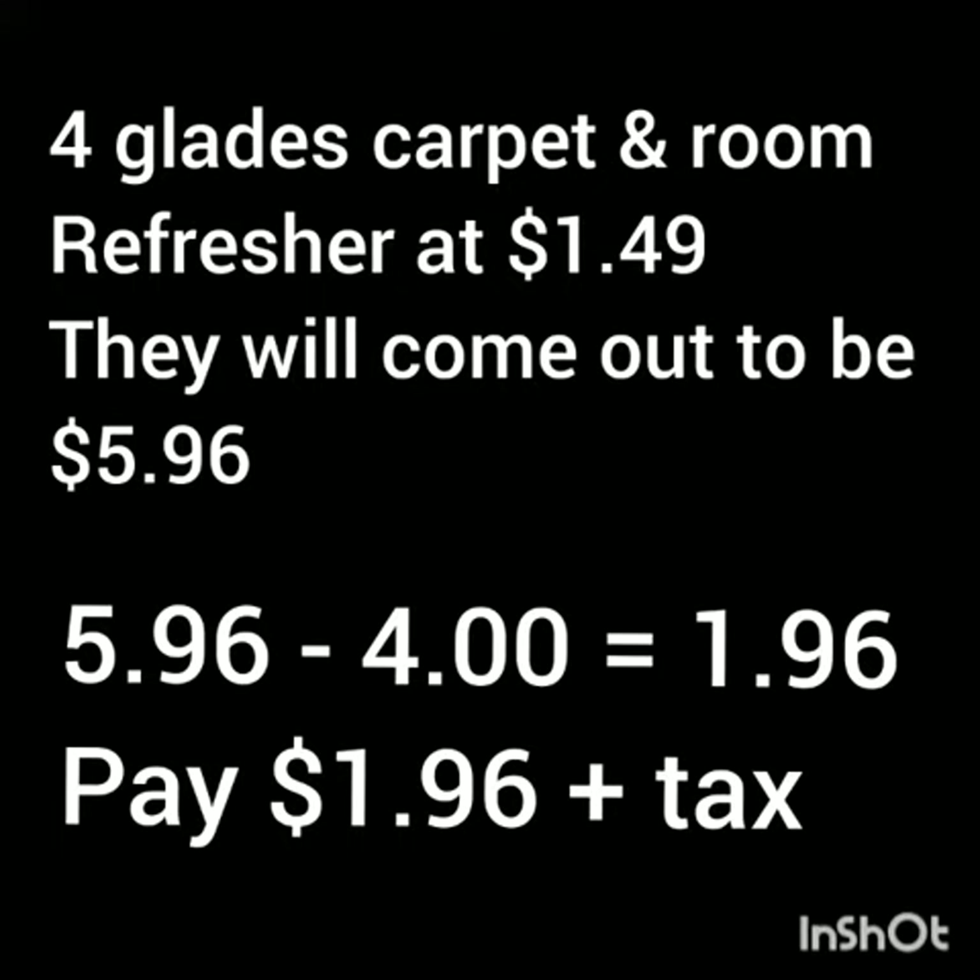So you will pay a dollar and 96 cents plus tax. If you got those coupons and you're not using them on anything else and you just have them sitting around, I would definitely go catch that deal.